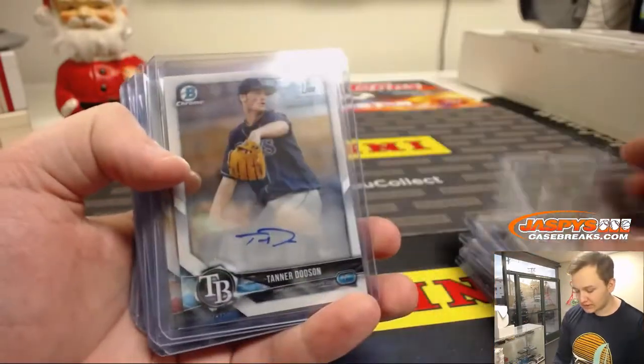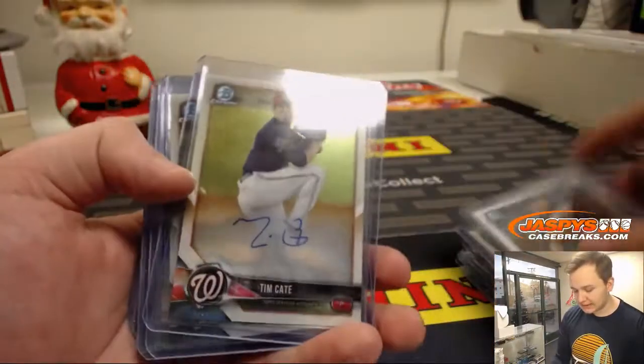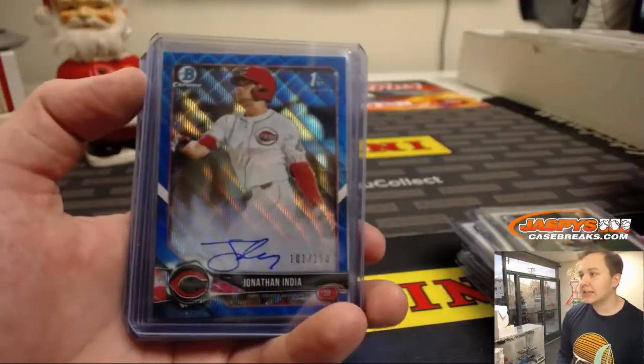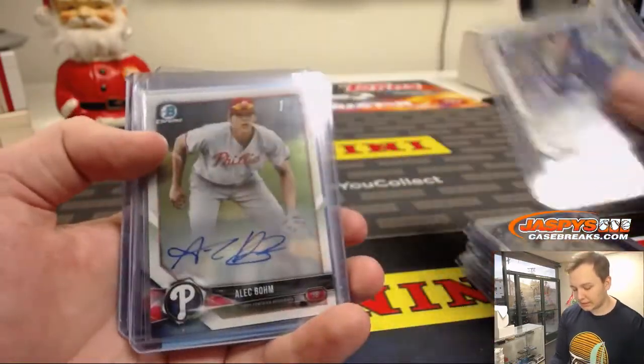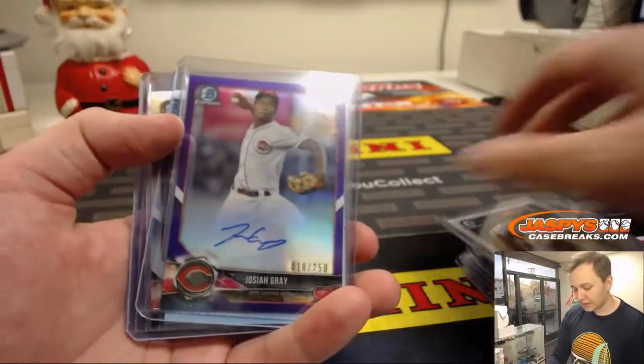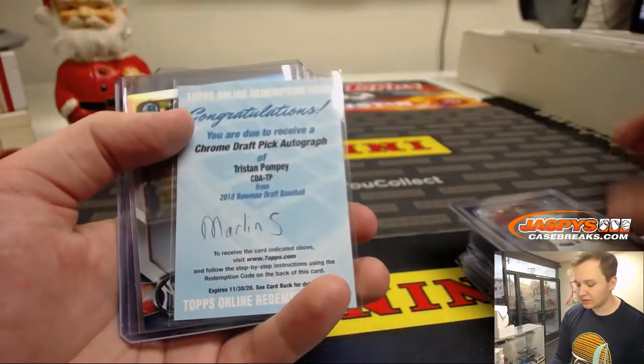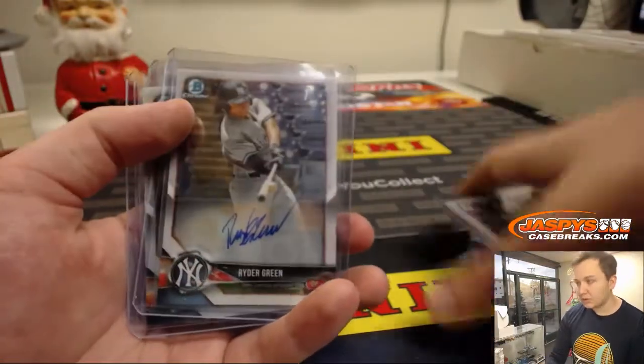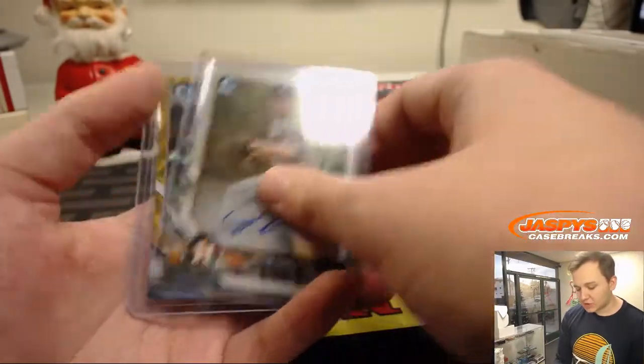Oscaris Johnson, Tanner Dodson, Tim Kake again, Trevor Larnach, Jonathan India number 150, Jared Kelenic, Alec Bohm, Josiah Gray number 250, Tristan Pompey, Rider Green to 499, Rider Green base, and Jason Schroeder.